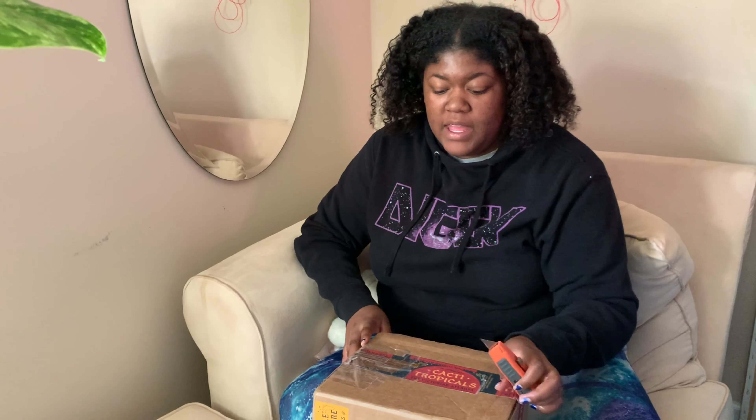Hey peeps! Today I'm going to be doing a series of unboxings of actual trades that I've been getting. I've been doing usually nothing but trades for the past month, maybe month and a half. It's been really fun. Trading is a great way to add to your collection for as cheap as possible, and trading is a fun thing to do with your friends. You could even be in quarantine and still be trading plants.